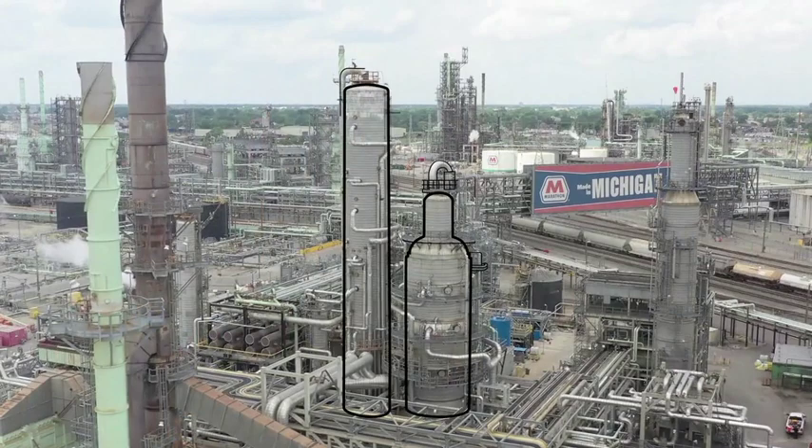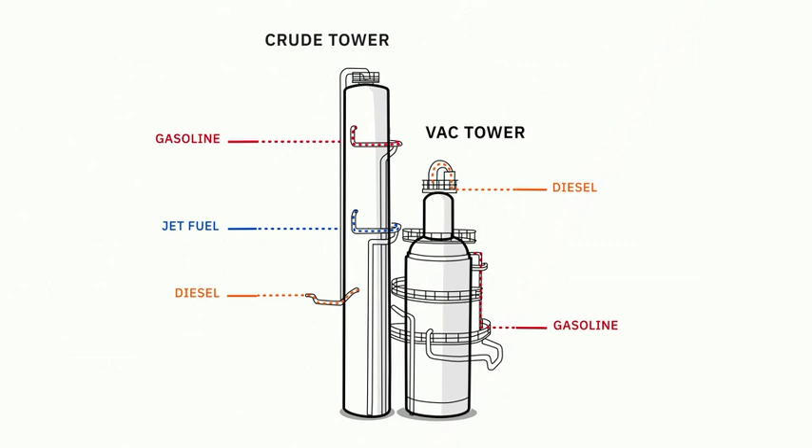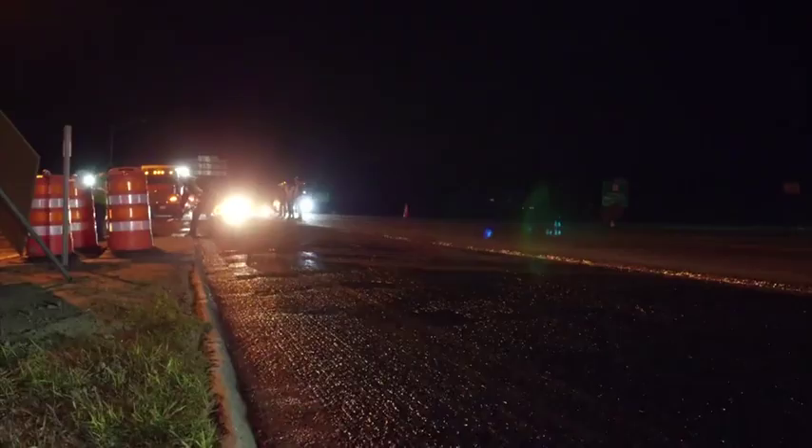We start with crude oil, which is a mixture of many substances. As we put the crude oil through a number of processes, the lighter parts are captured and moved through different units, where they become gasoline, diesel, jet fuel, and many other products that we all use every day. That leaves the heaviest part of the crude oil at the bottom. We call this material RESID, which is short for residual.